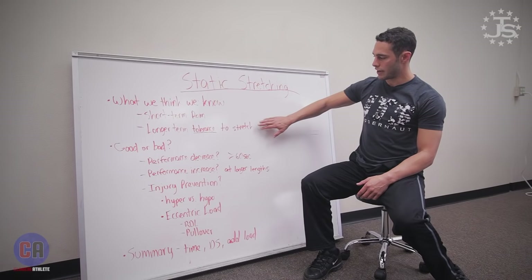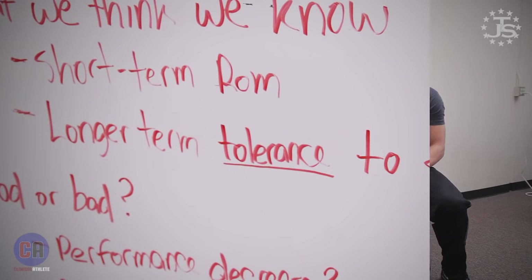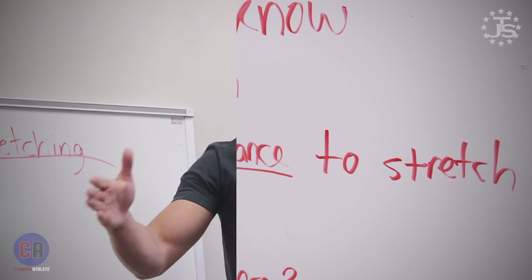The mechanism of how that happens is what we're not clear on. What we're seeing more consistently in the literature is that we're increasing the tolerance to the stretch over the course of time, rather than increasing the muscular cell density. It has been thought, or touted in the blog world, that in order to create length in your muscle, you have to add muscle cells at the end. Sarcomeres are muscle cells in series, and it makes perfect sense in theory.